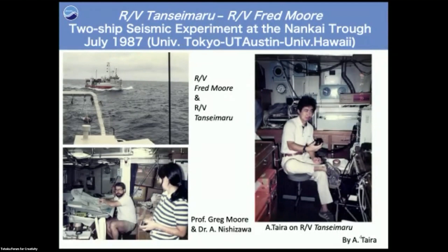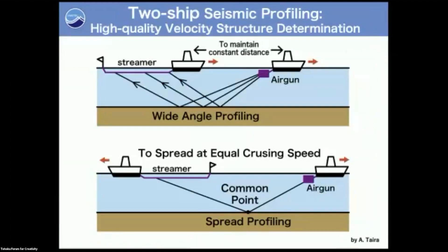About 35 years ago, when I was younger, Fred Moore and I were on the Tansei Maru. We conducted a two-ship seismic experiment together with Greg Moore and Nishizawa-san. Two-ship seismic means one shooting ship and one receiver ship, maintaining a constant distance profile. The spread-profiling approach uses the common midpoint as a velocity control point.